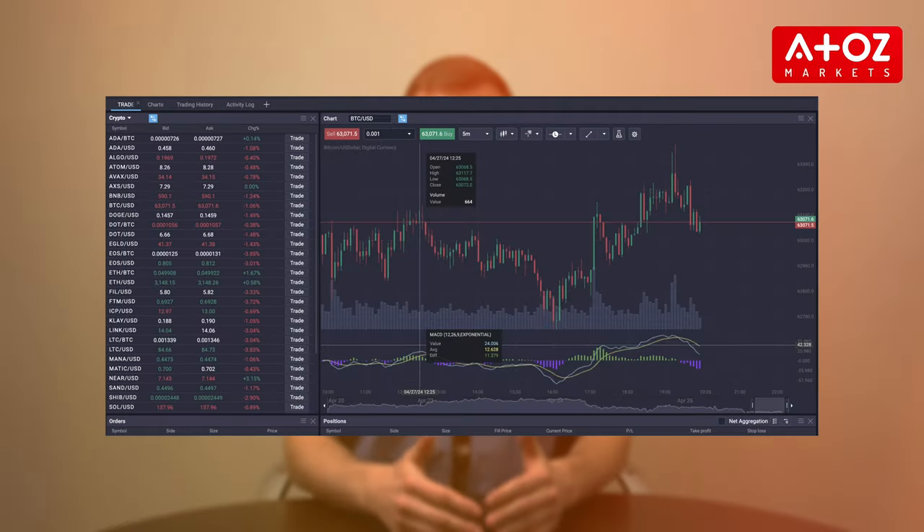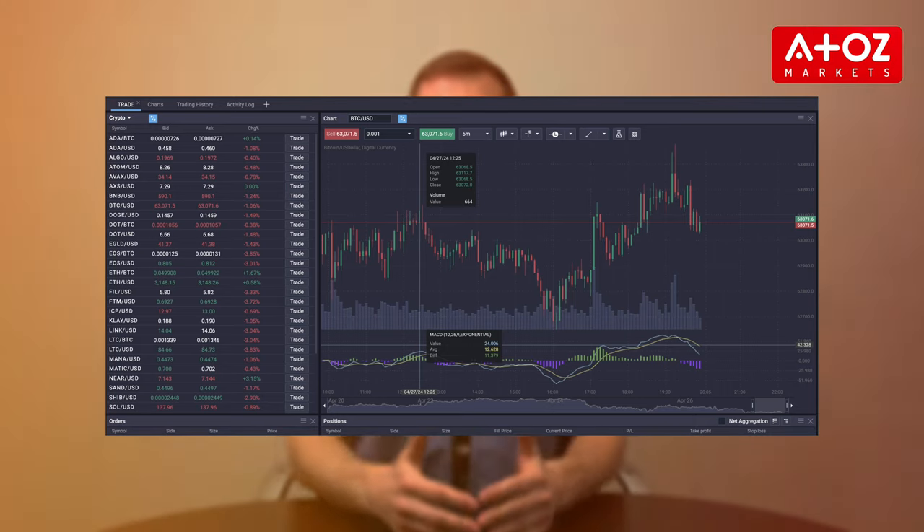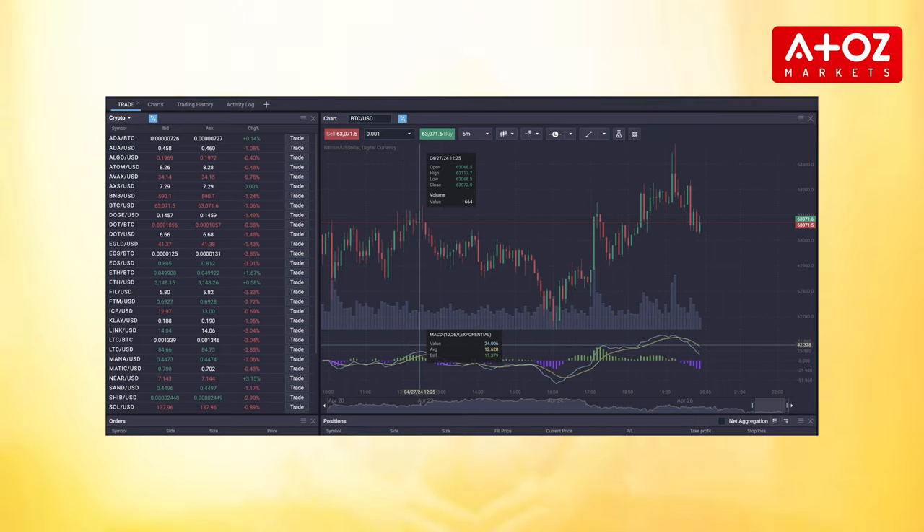Let's talk about the diverse range of cryptocurrencies available for trading on PrimeXBT's futures platform. From ADA and BTC to XRP and XTZ, you can have access to over 30 crypto pairs. Whether you're into the major coins or exploring altcoins, PrimeXBT has you covered.